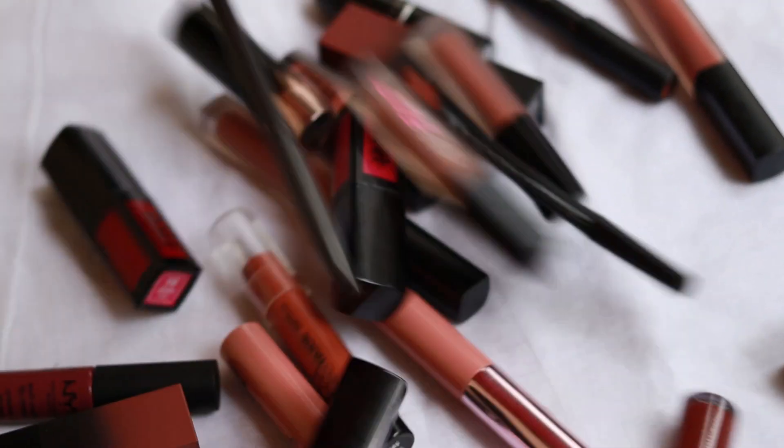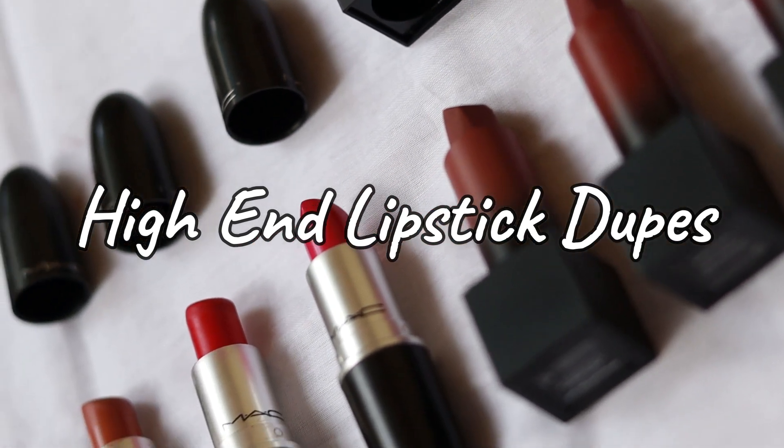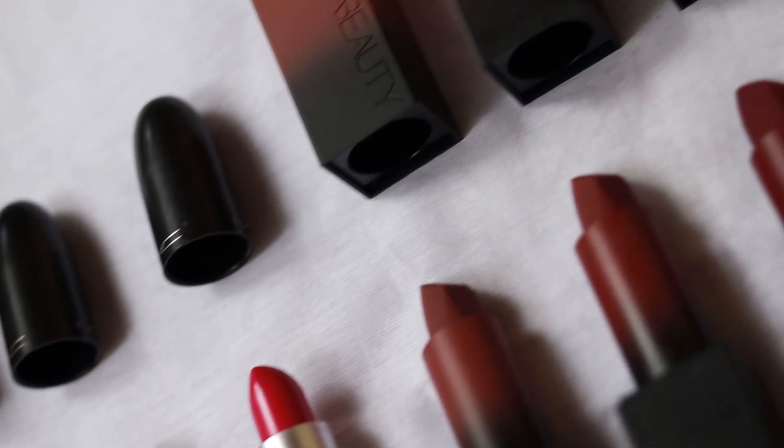Hey everyone, welcome to my channel! In today's video I'm going to show some high-end lipstick dupes. Among the lipsticks I have, the dupes are according to the shade only — I have not compared the lipstick formulas. So without further ado, let's get started.